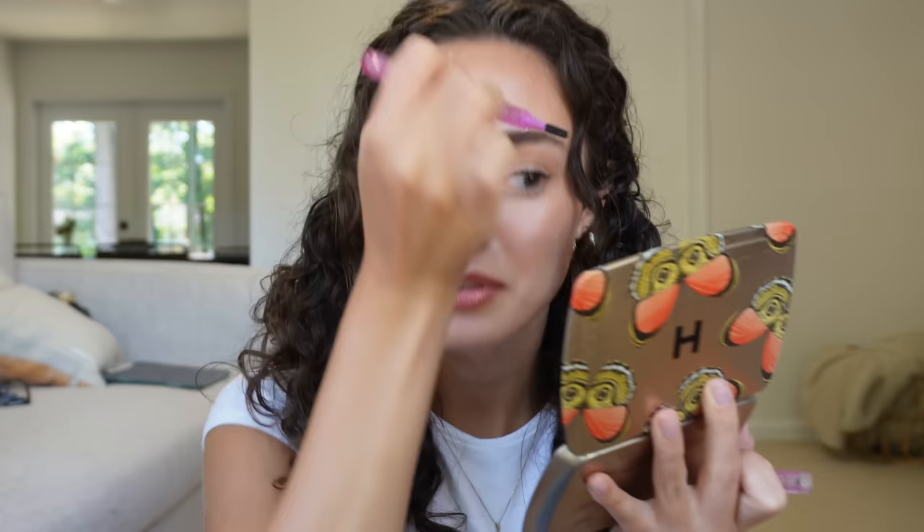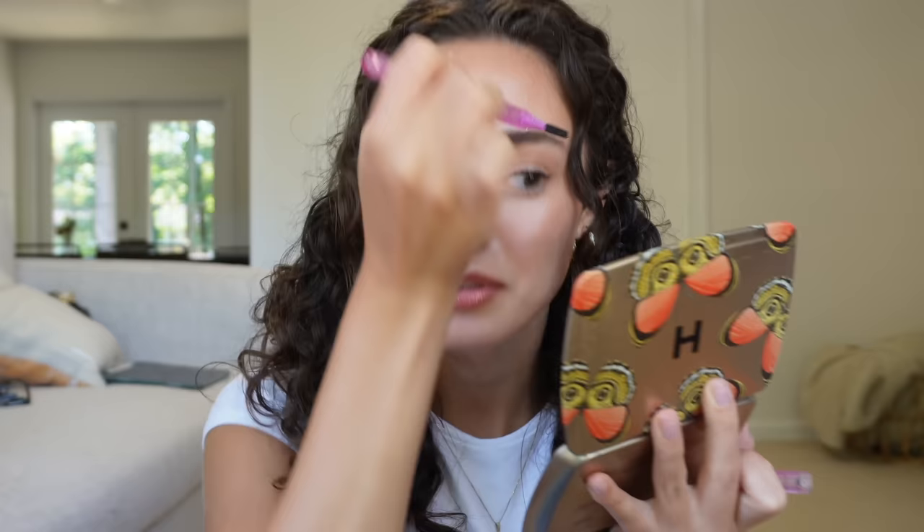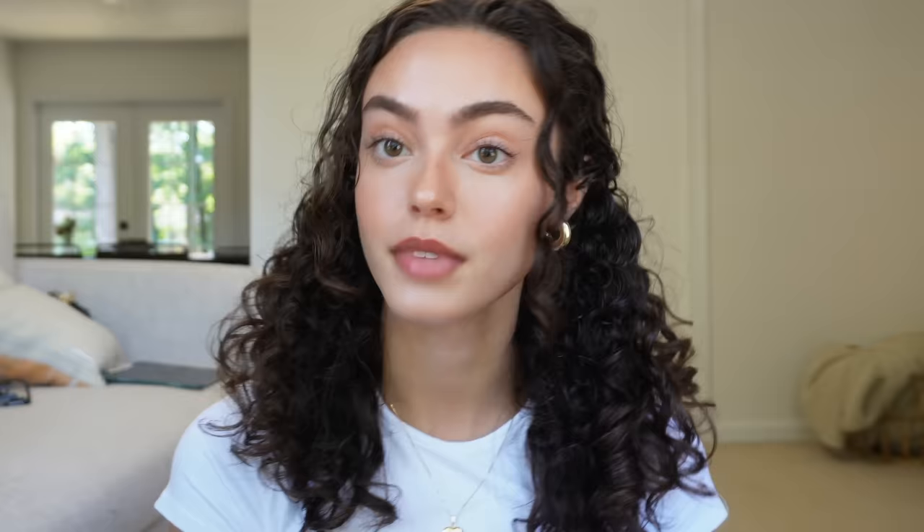Then I'm going in with the Charlotte Tilbury setting spray. I thought this product was a lie and that everyone talking about it was just a Charlotte Tilbury stan, because there are so many of their products I have issues with — but not this one. This one actually does its job. Let me also fix my eyebrows — something's not sitting right. I kind of want them to be a little furrier so I'm going to let them grow out.